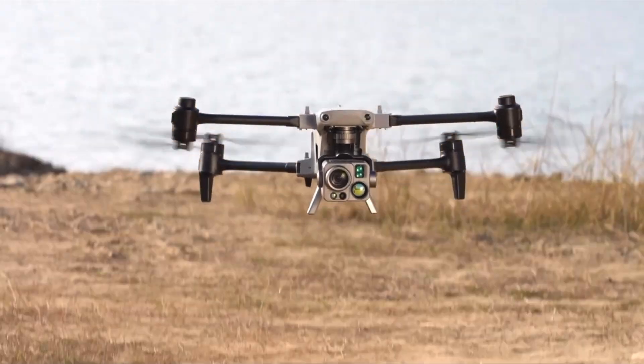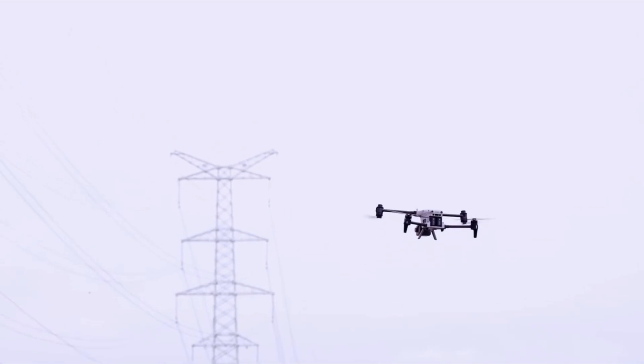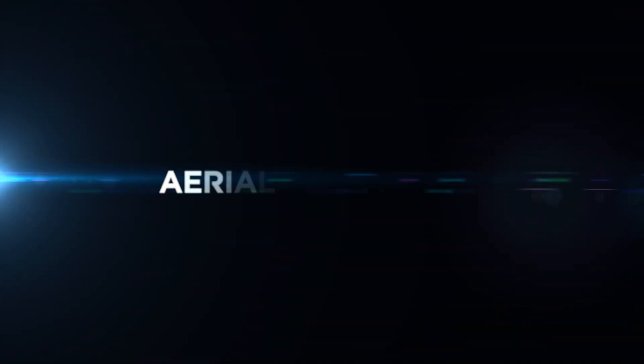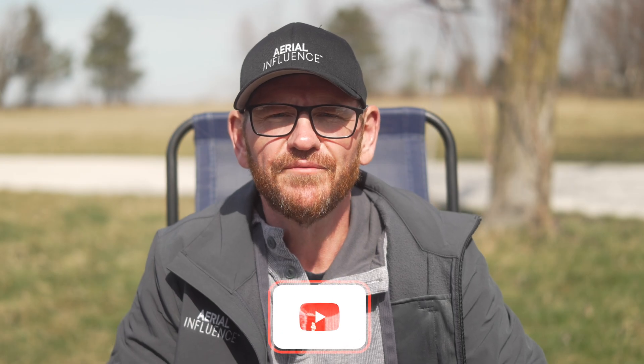A brand new drone from Autel Robotics. This one looks to be pretty awesome. We're going to tell you all about it. Don't go anywhere. Hey everybody, David here from Aerial Influence.